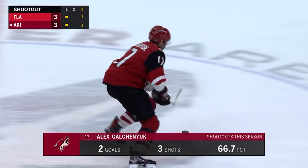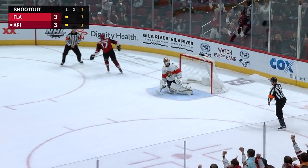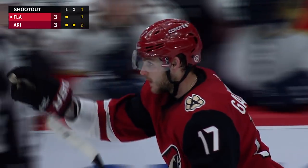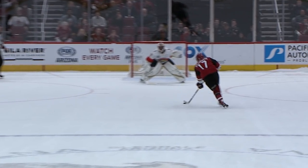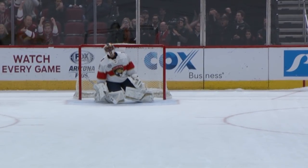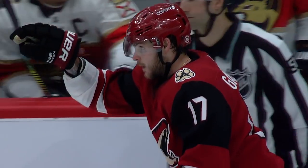Alex Galchenyuk, the second shooter for the Coyotes. Score! Oh baby. Look what I found. He tickles it — tickles the twine. That's a nice shot there. He just waits and waits for Luongo to go down, and when he does, he goes up.